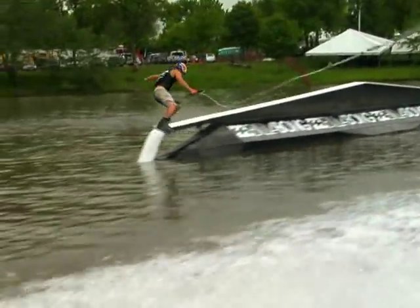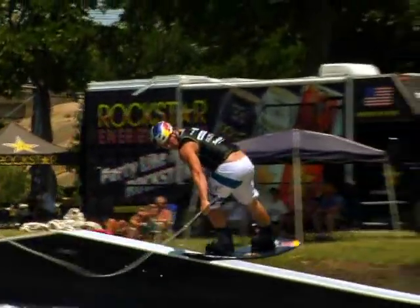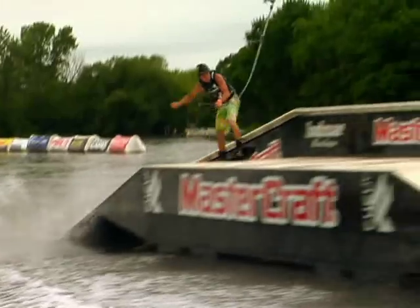My favorite rail on tour this year is definitely the rooftop. Going into a towside 270 to switch back lip 90 out is probably my favorite one, trying to press it out and make it look as good as possible. Holding it over the knuckle is key — if you can keep a good switch nose press or nose press over that point, it's good. I've been doing a back lip 90 out on the transfer box, and that feels real fun.